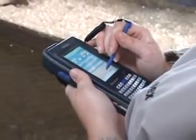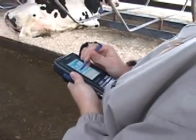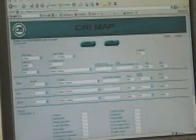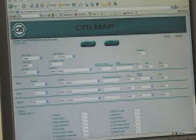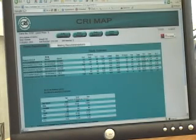Now we are able to bring to the international arena this new, enhanced version: CRI MAP. CRI MAP is now a web-based program which accesses our mainframe computer power. MAP information can be easily uploaded and results downloaded in less than 30 minutes from anywhere in the world.